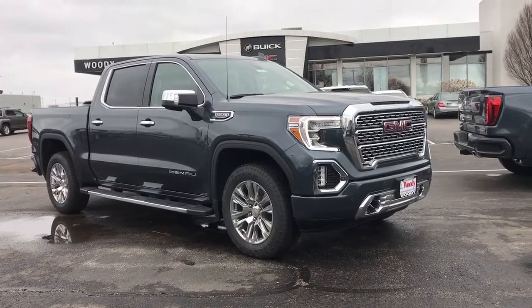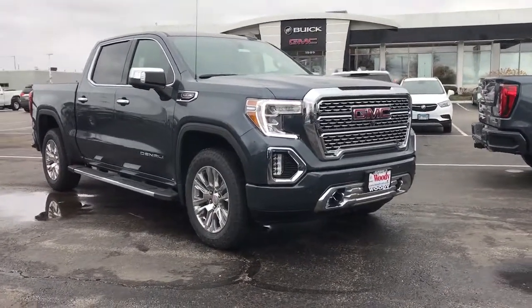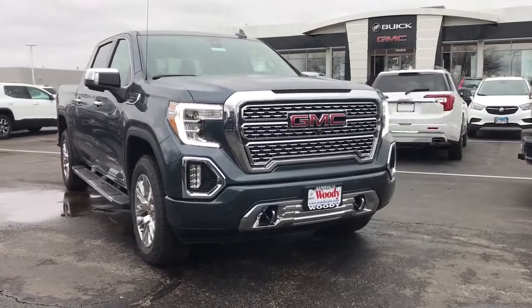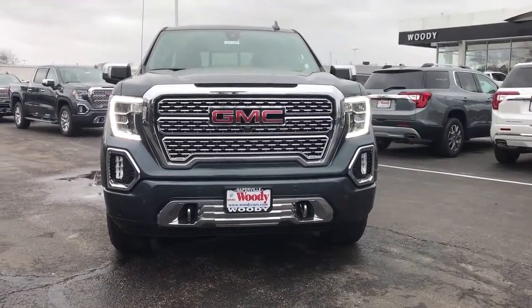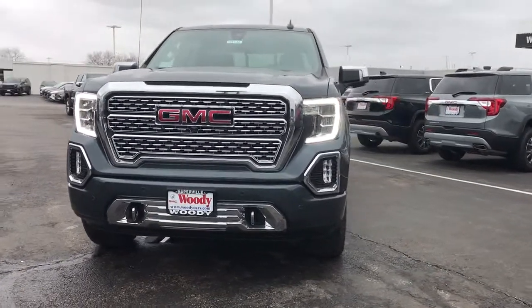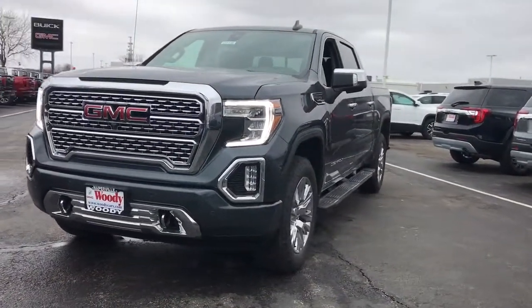Can you see yourself in the 2021 GMC Sierra? You deserve a ride that was designed with your needs in mind. The time is right to take advantage of the technology, performance, and creature comforts this vehicle has to offer.